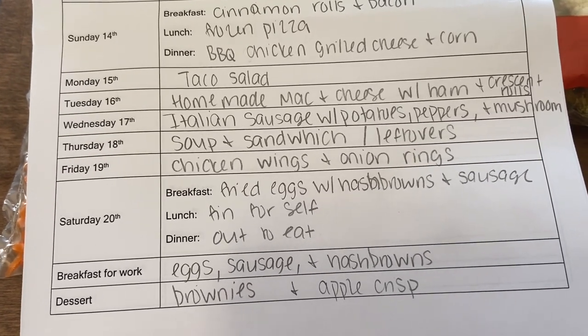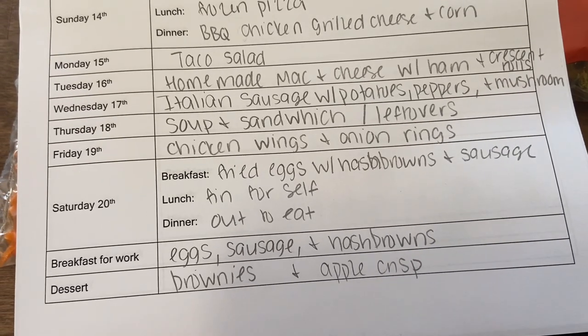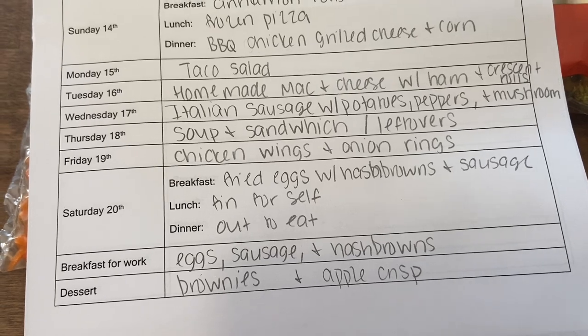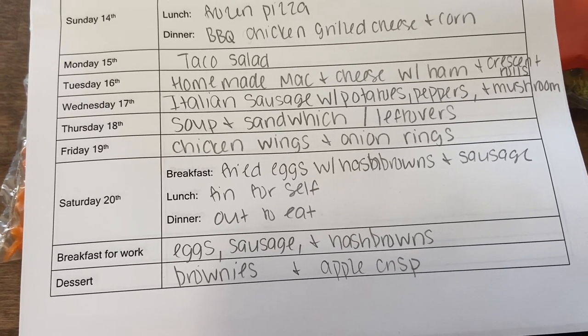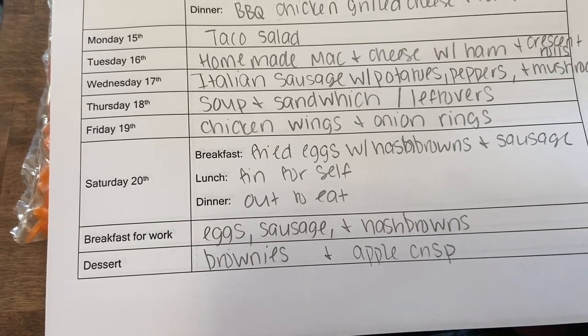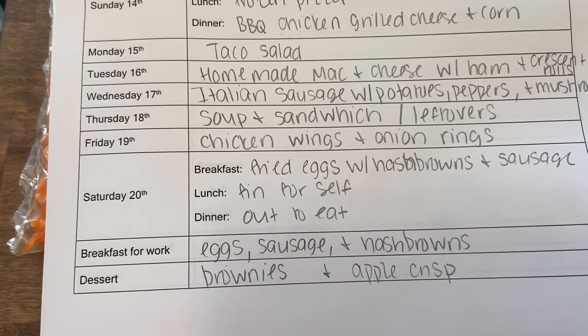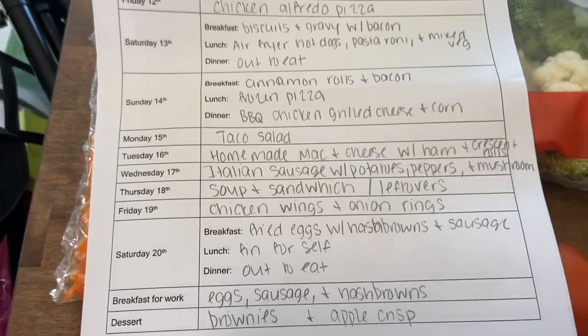Saturday lunch we're just fending for ourselves — basically cleaning out the pantry at the end of the two weeks before the next grocery run. Dinner that night we'll go out to eat. For breakfast at work I always plan as well: eggs with sausage and hash browns. For dessert I've got brownies and apple crisp planned. That is the full two-week meal plan!